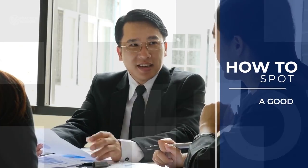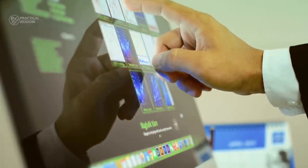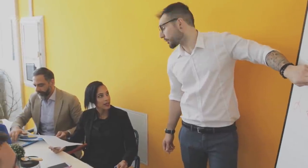How to spot a good investment. If you want to get wealthy, then you better start thinking of making great investment choices. But how do you do that? Today we share with you invaluable tips on how to spot a great investment.